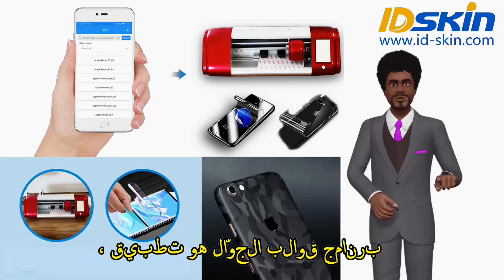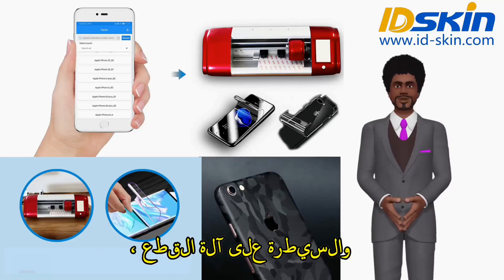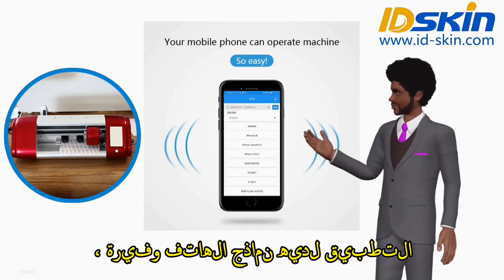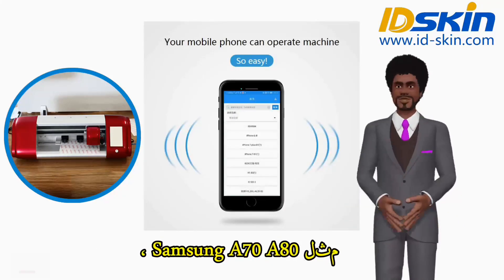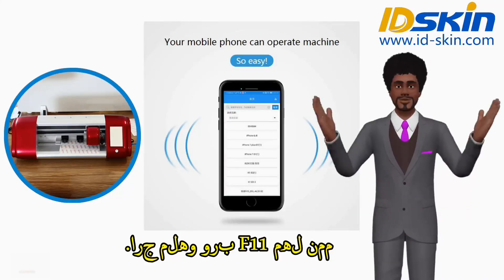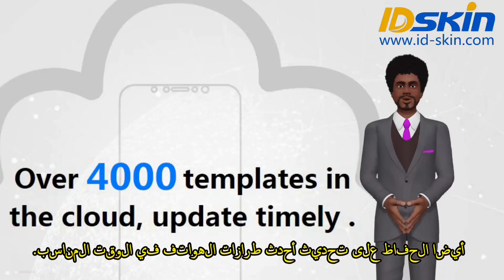Mobile template software is an app. You can install it on your mobile phone and control the cutting machine — very convenient. The app has abundant phone models, like Samsung A70, A80, iPhone XS Max, Oppo F11 Pro, and so on. It also keeps updating the newest phone models timely.